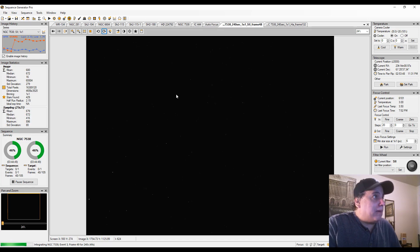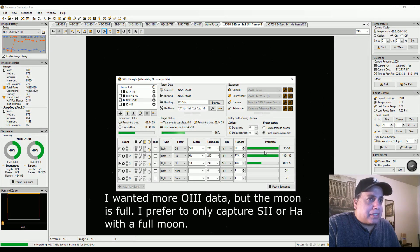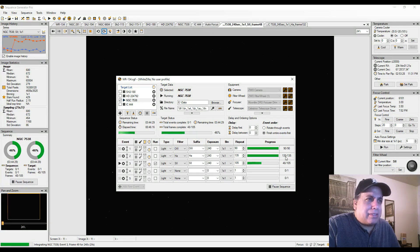So I'm capturing sulfur, and right now I've got around 90 subs of oxygen — though I might have tossed out a couple, so it might not be exactly 90. And I have 135 subs of HA. I think I kept all of those subs; all the data looked good on that, so that's about nine hours.